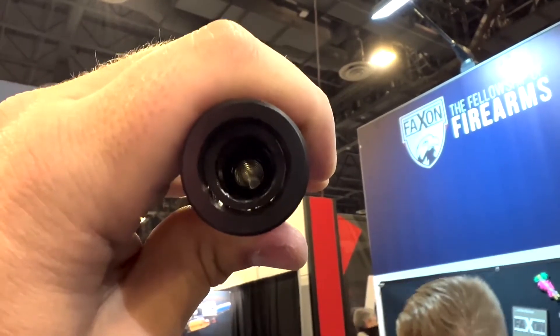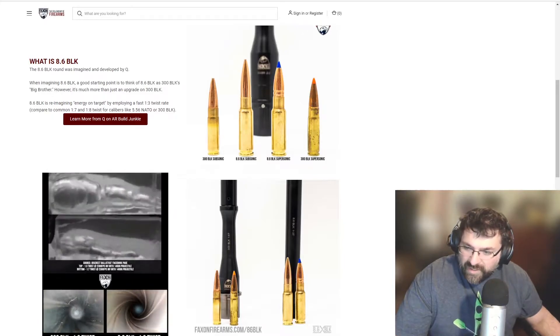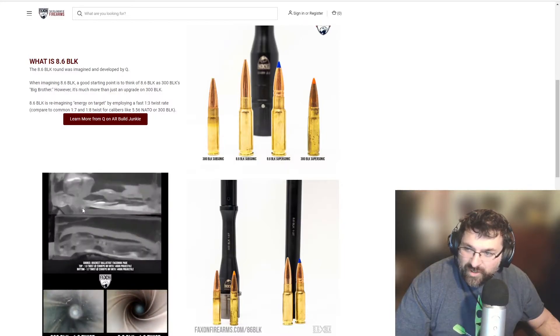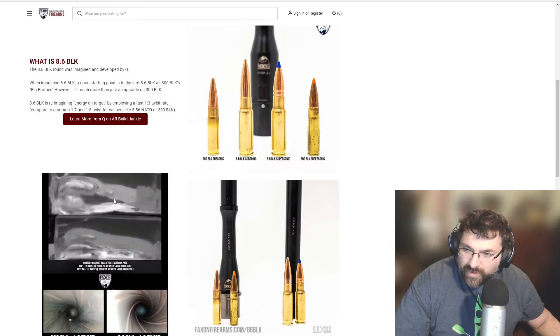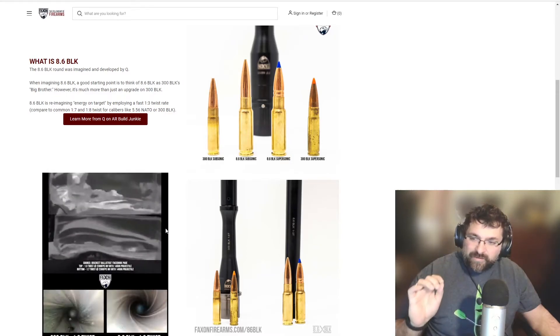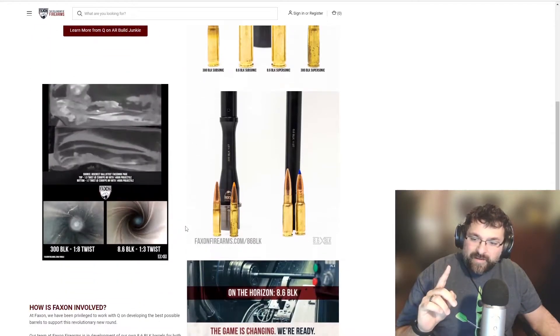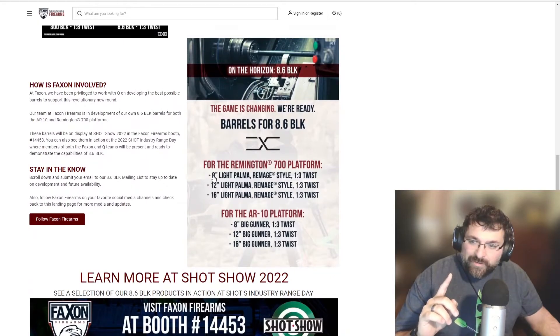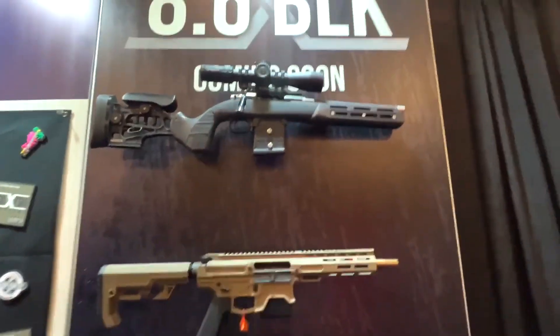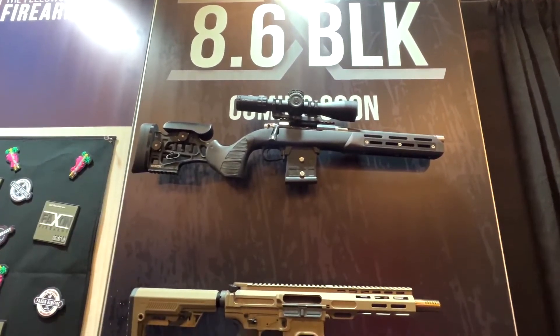At Shot Show they were shooting subsonic out to about 350 yards with less than one MOA adjustment needed, and they were shooting the supersonic 8.6 Blackout all the way out to 1,000 yards and still maintaining that same kind of accuracy. One way they're doing this is with one-in-three twist rate barrels. You can see a comparison of the one-in-three twist versus a typical one-in-eight twist in 300 Blackout, and the ballistic gel shows a much bigger expansion with the faster twist.